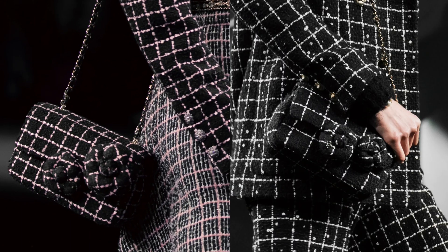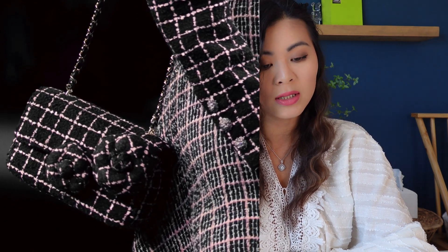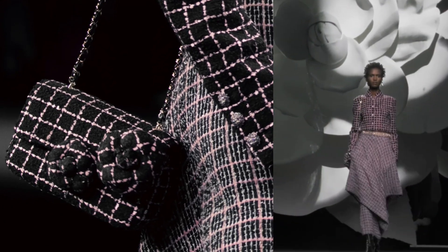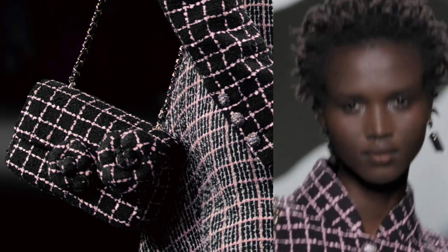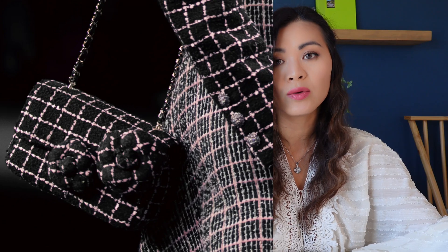Here's another tweed mini. It looks like a mini bag — the tweed pattern is a little bit smaller than the other one, which has a bigger pattern. It also comes with two camellia flowers and the shoulder chain. It comes in black, pink, and many colors in the tweed. What do you guys think about this tweed bag? I do like the look of this one but I don't think I like it enough to want to buy it.